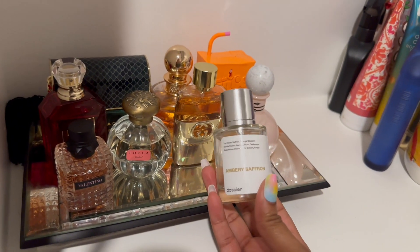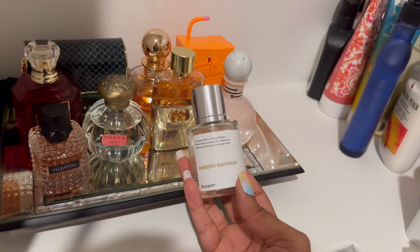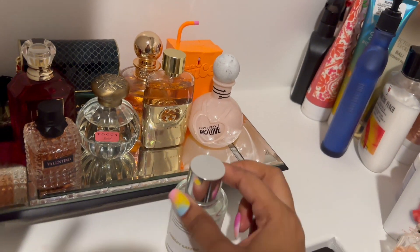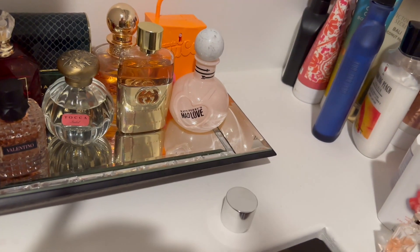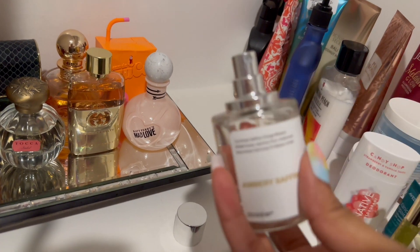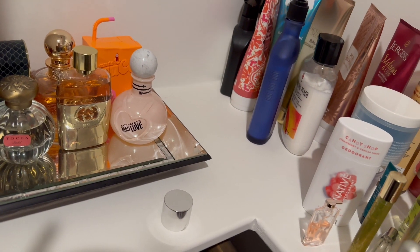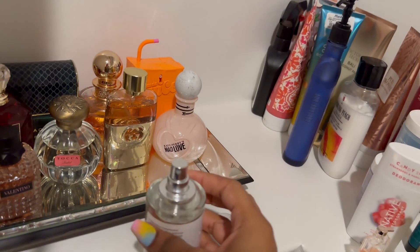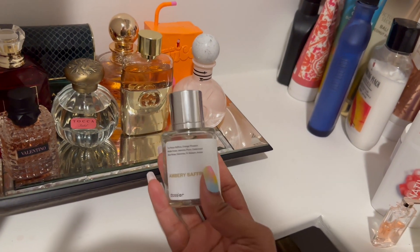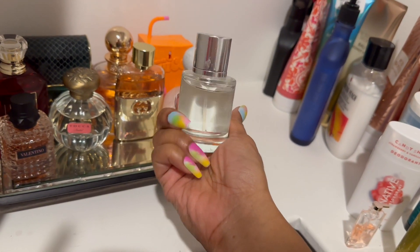Next we have another Dossier fragrance this season — Ambery Saffron, which is supposed to be inspired by Baccarat Rouge 540. To me, it actually smells exactly like Cloud, but even sweeter — kind of like Pink Cloud vibes, since Pink Cloud is a lot more sweet. It smells really good. I haven't worn it much so I'm not sure about longevity yet, but we'll see.